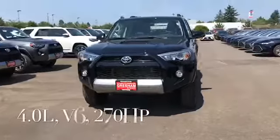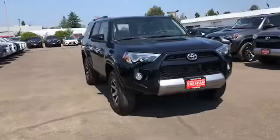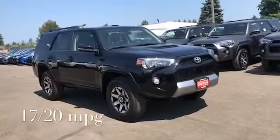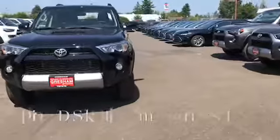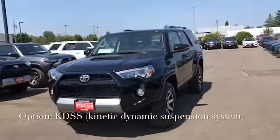It's a 4-liter V6 with 270 horsepower. It gets about 17 miles per gallon in the city and 20 miles on the highway. It is built on a truck chassis, so it's more like a truck. It gives you the KDSS — the Kinetic Dynamic Suspension System — with the rear locking differential.